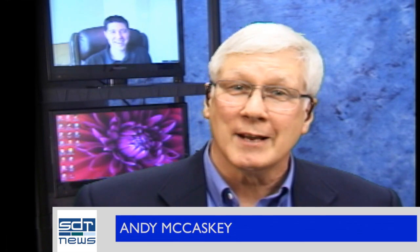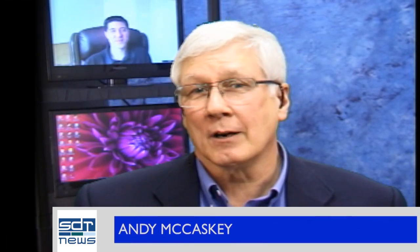Welcome to this episode of HB Tech Talk. I'm Adrian McCaskey from SDR News. In this series, we look at some of the ways that Hewlett-Packard is defining a new style of IT.